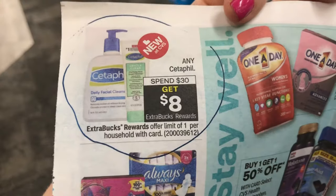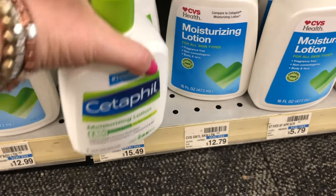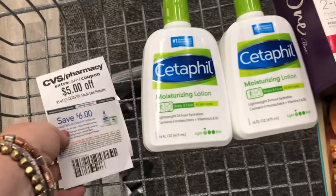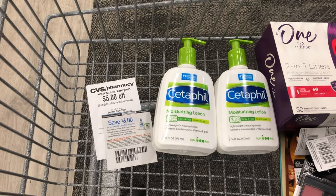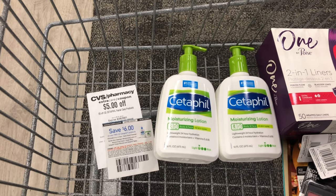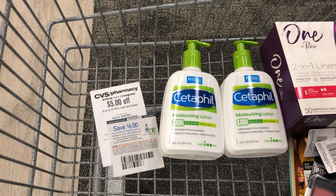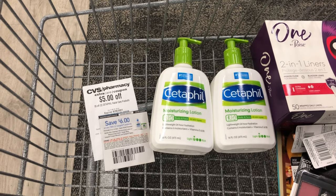Now for the Cetaphil deal: spend $30 and get $8 in ExtraCare Bucks back. I'm picking up two moisturizers at $15.49 each, totaling $30.98. I have a CRT for $5 off two Cetaphil facial care products, a paper coupon for $6 off two Cetaphil products, and a $4-off-$20 facial moisturizer CRT sent to my card. My coupons and CRTs take off $15, leaving me to pay $15.98. Getting back $8 in ExtraCare Bucks plus a $3 beauty buck within 48 hours brings my final cost to $4.98 for both — about $2.49 each.